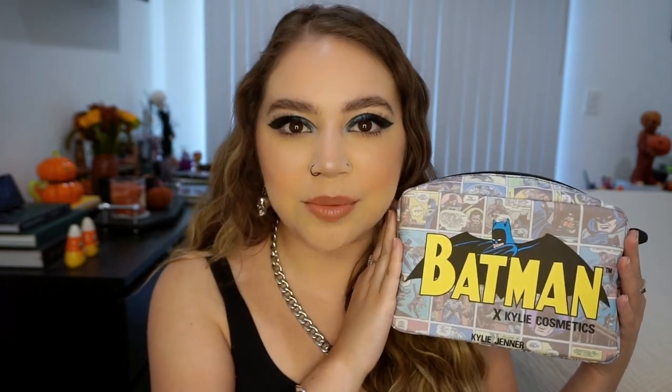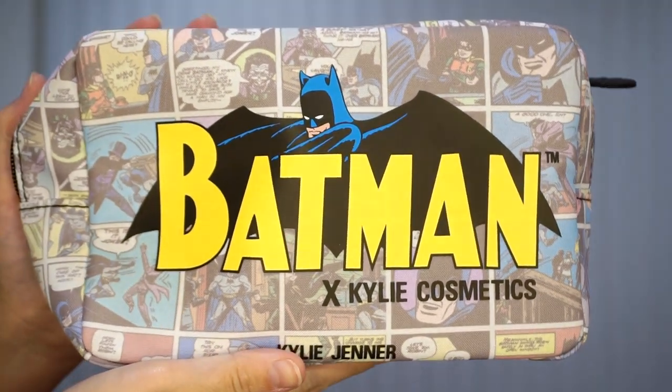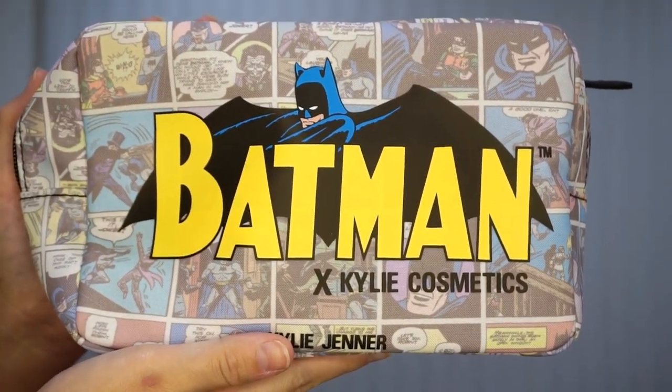The last thing in the collection is a makeup bag. This is like the perfect size makeup bag — the size I always want. It has a really cute comic strip design all throughout it. It's pretty large inside; I feel like you could fit a lot of stuff. I'm going to Vegas this weekend and I kind of want to take this. It's lined inside and black so if it gets dirty you can't really see it. It has a really cute bat zipper and it says Batman on the front. Everything except the palette fits in here, which is so cute.